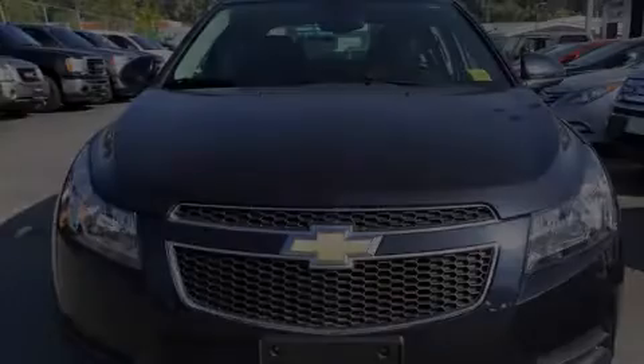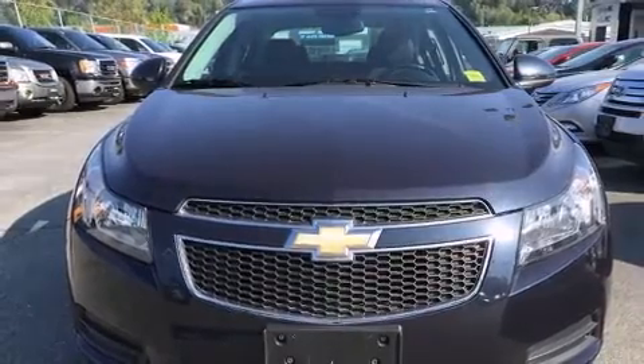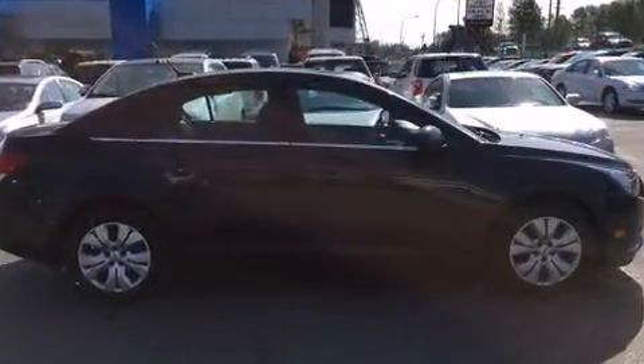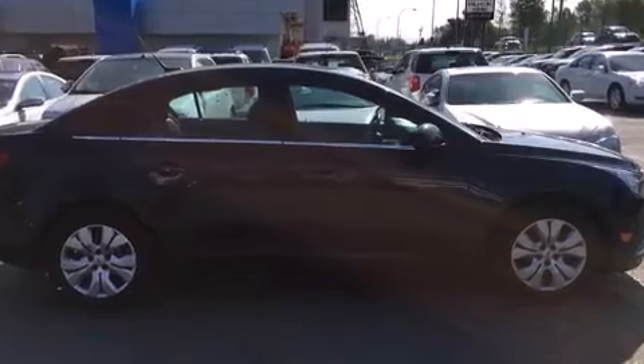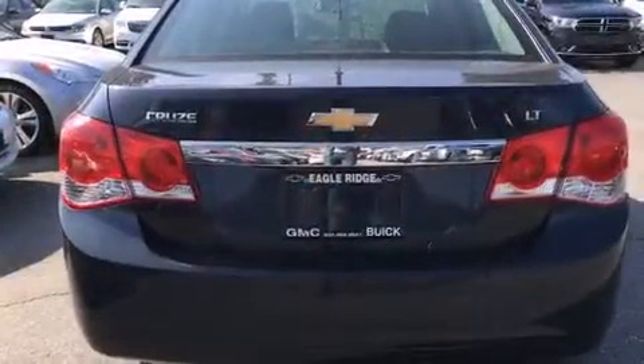Sensibility and practicality define the 2014 Chevrolet Cruze. This four-door, five-passenger sedan has just over 25,000 kilometers. It features an automatic transmission, front-wheel drive, and an efficient four-cylinder engine.